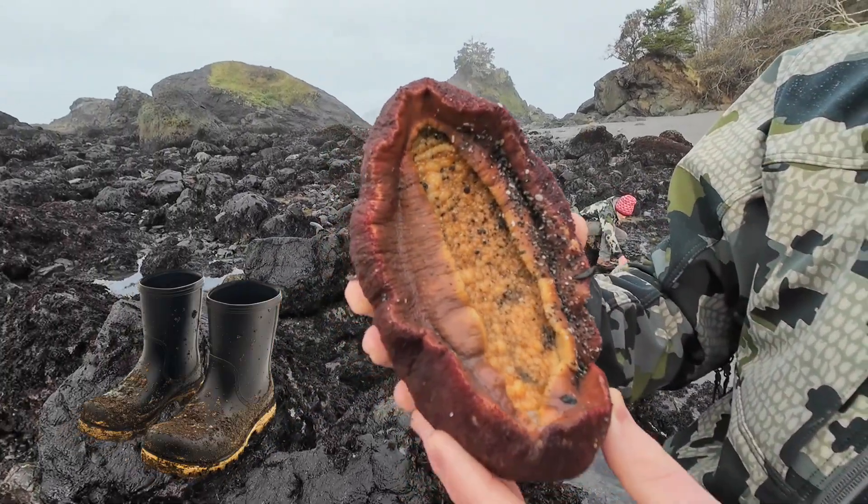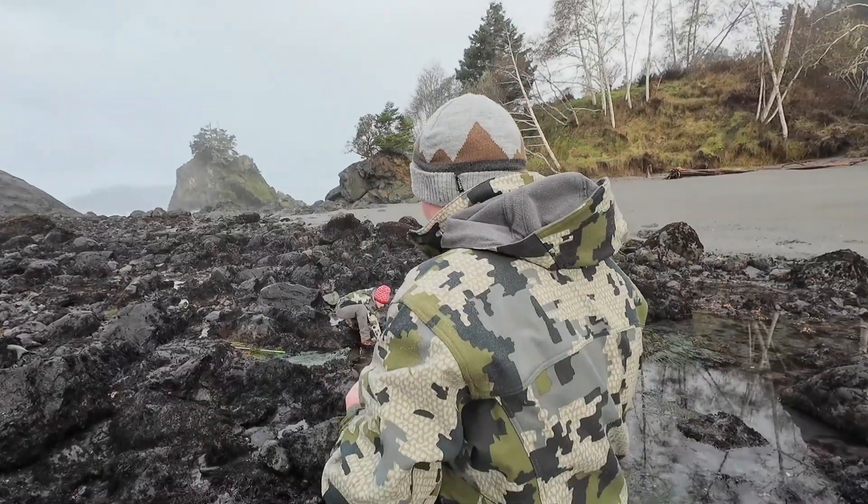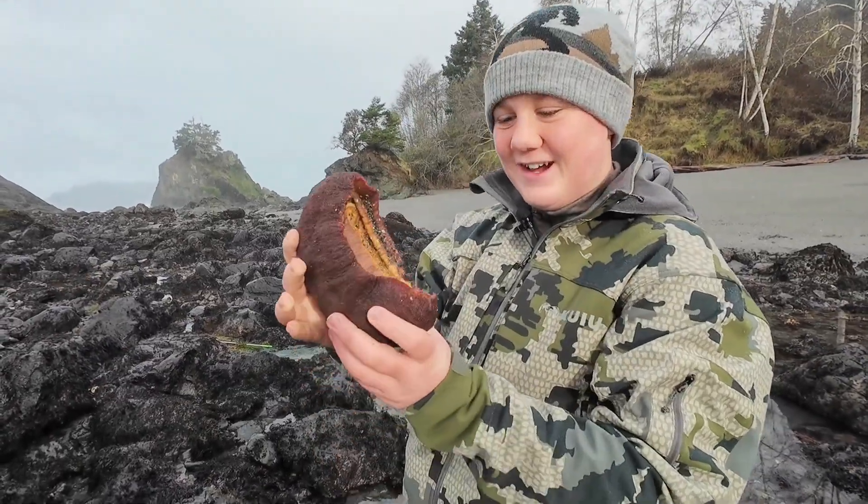I almost think it kind of looks like a phone as well. Hello? Anyone there? It's a gumboot phone.